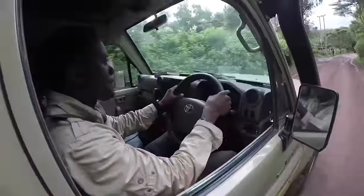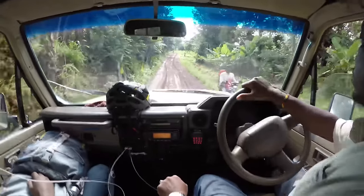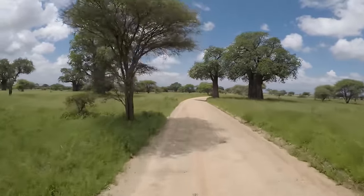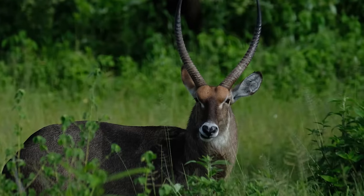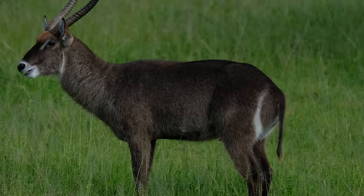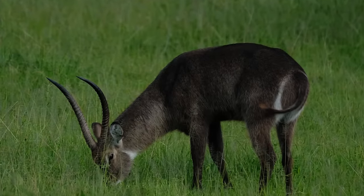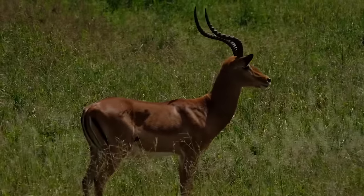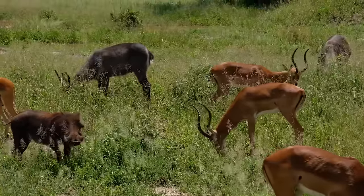It's only about a two-hour drive from Lake Manyara to Tarangire National Park, famous for its diverse wildlife and population of over 550 bird species. The 1,100 square mile park gets its name from the powerful Tarangire River, the primary water source of the ecosystem. The eastern waterbuck has impressive lyre-shaped horns and is easily identifiable by the white ring on its rump. Some people say it looks like it just sat on a freshly painted toilet seat.